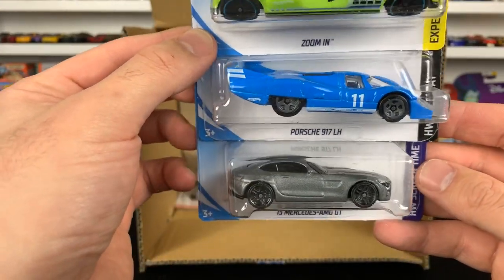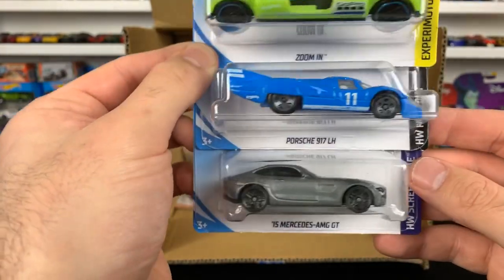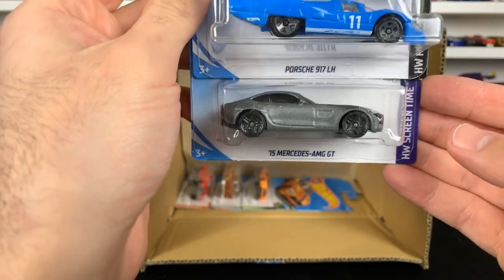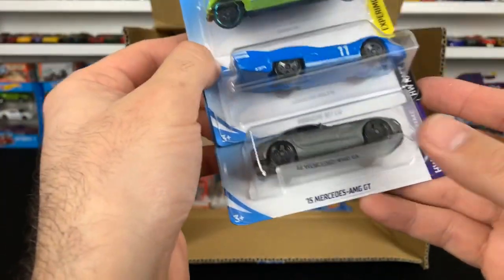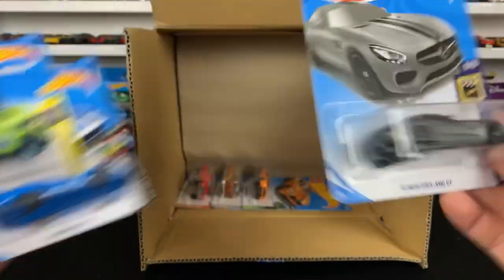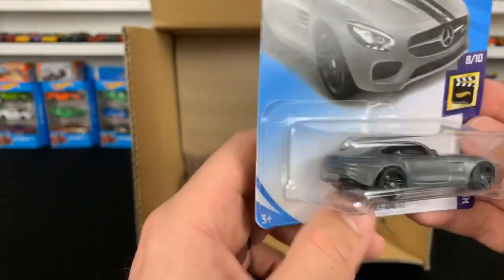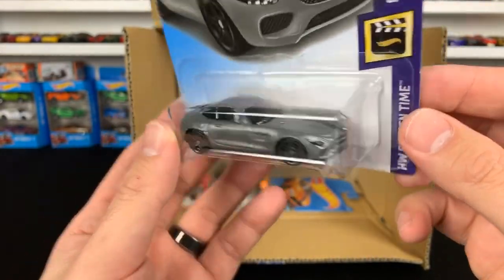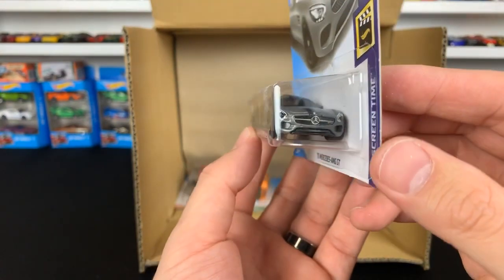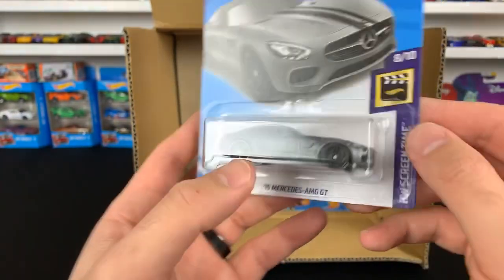Porsche 917 LH blue color variation — oh yeah, I love that casting. As well, the 2015 Mercedes AMG GT. They still call it the AMG GT, but if you look at other castings of this one, it actually says GTS on the back — so it's actually the AMG GTS, but the look is exactly the same. Check out even the black stripe on there. That looks good.